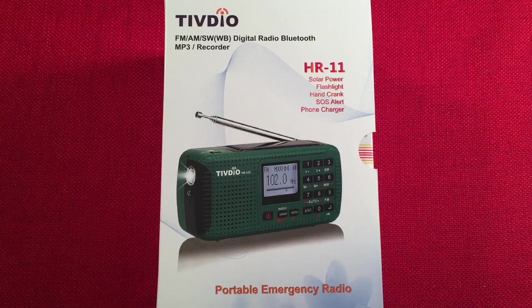Hello and welcome to Radio Waves by Tauterburt. If you enjoy reviews, comparisons, and band scans of new and classic portable radios, then please subscribe and tap the bell icon to see any future videos.